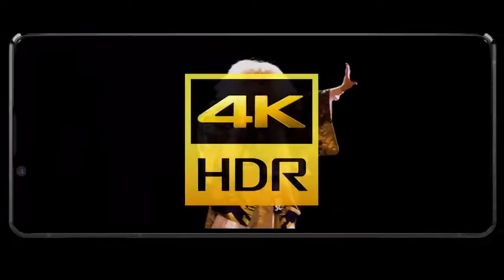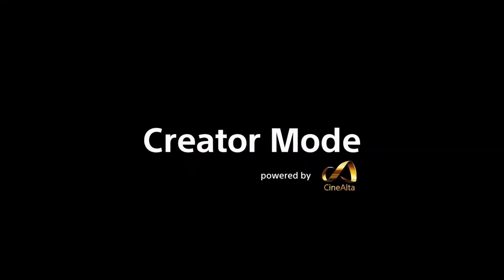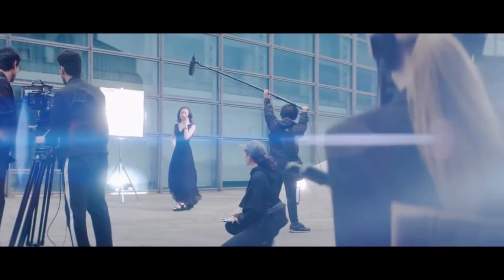The Sony Xperia 1 Mark II comes with a 6.5-inch display that has a 4K resolution and is an HDR OLED panel. The company has included a new feature that allows for a 90Hz effect on the screen, though it doesn't appear to use an actual 90Hz panel.